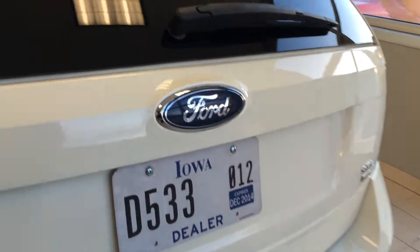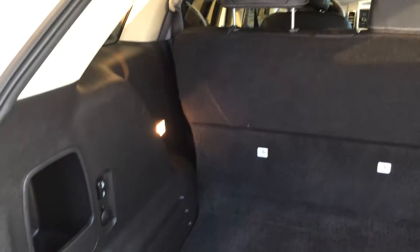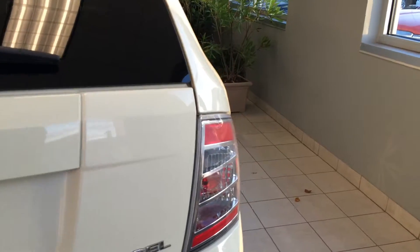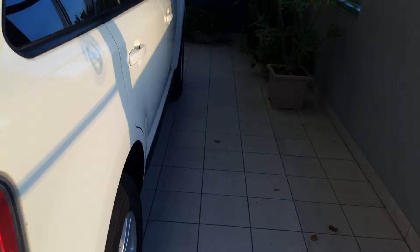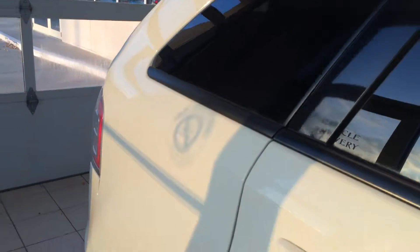We'll walk around to the back and take a peek at what we have here. This is an all-wheel drive vehicle, so it'll help when you're out in the winter driving. If you have any questions, you can give us a call at 712-336-1500.